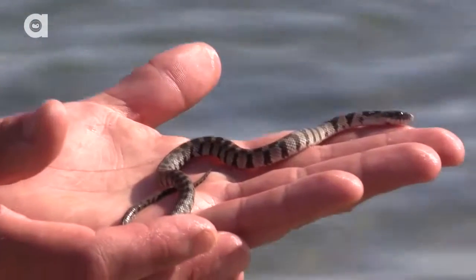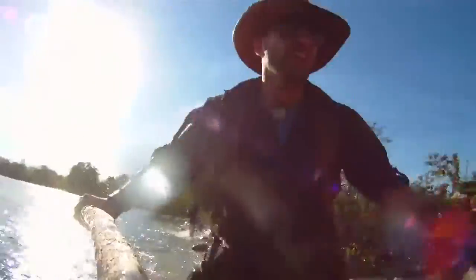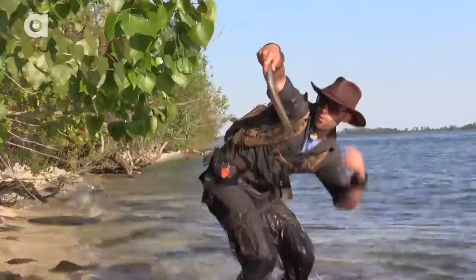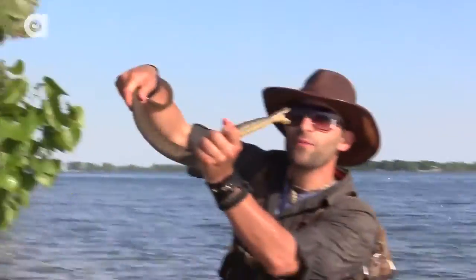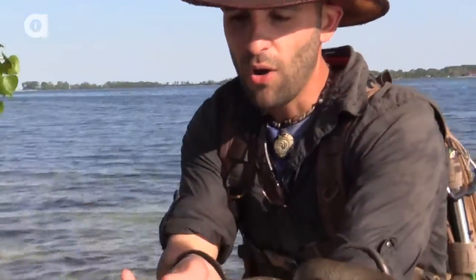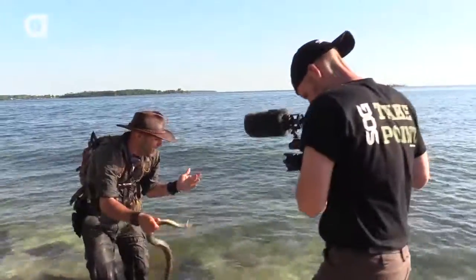That's what we're really looking for today — a big Lake Erie water snake. There we go, that's a pretty good sized one right there. That is the Lake Erie water snake. And the typical signs of aggression — he's trying to bite me right from the start. These guys are non-venomous, but if you get bit you're definitely going to bleed. Ow! He just took the tip of my finger and sliced it open.